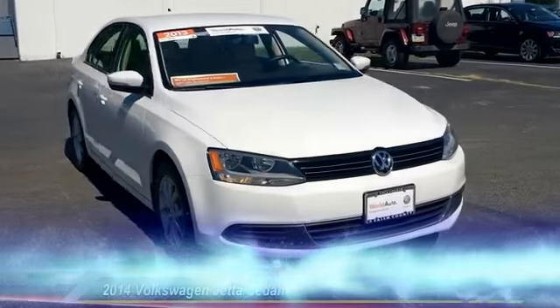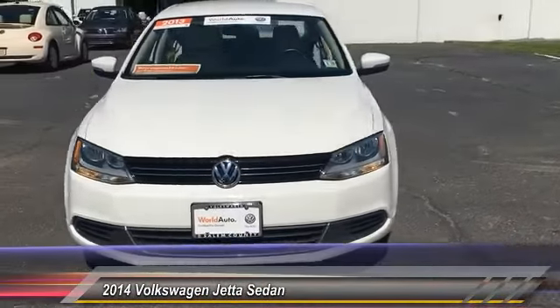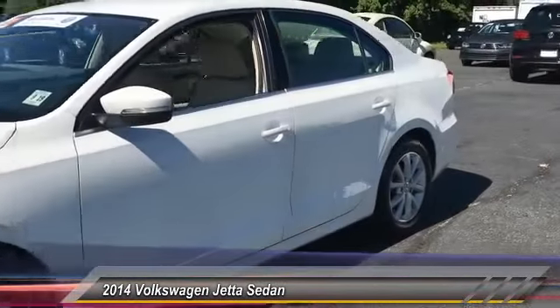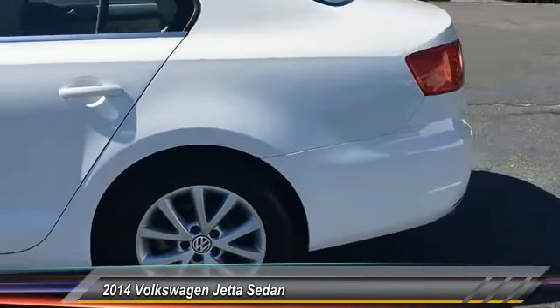The 2014 Jetta. The Jetta is a premium car that is family-friendly with a great price, agile and confident handling. This Volkswagen Jetta is priced below $20,000.